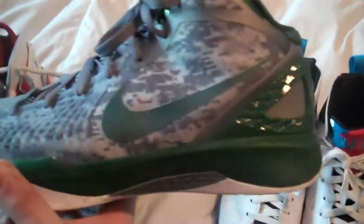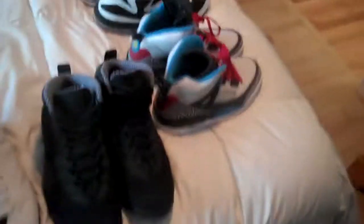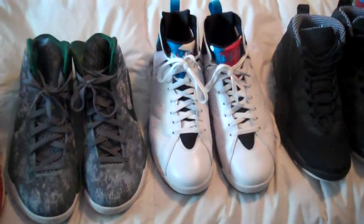I got these Hyper Dunks — Michigan State edition — for the game they played on the battleship against UNC. As you can see it's digital camo all over with forest green. They're pretty comfortable, seemed like they'd be good for basketball with the carbon fiber. I don't use them for basketball, but they're still really nice. Got some compliments on those too. Interestingly, these two non-Jordans actually get more compliments from random people than my Jordans. People that aren't sneakerheads just like the shoe — they don't care about all the backstory behind it.